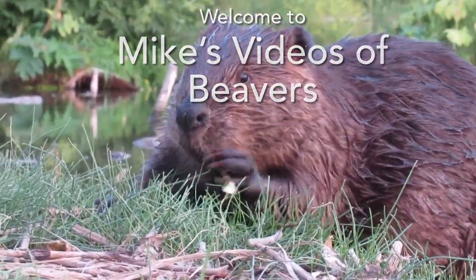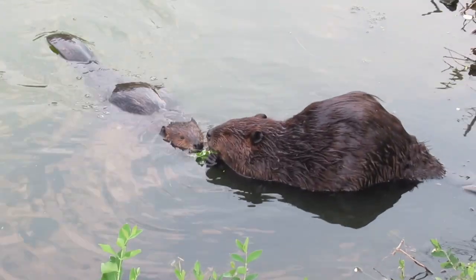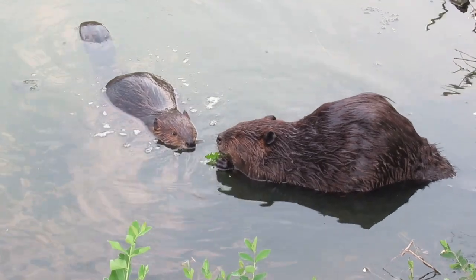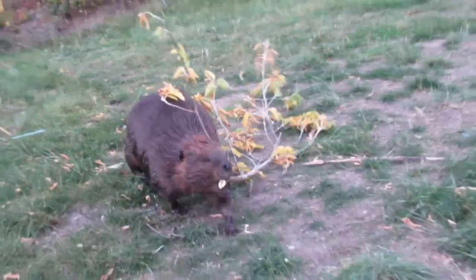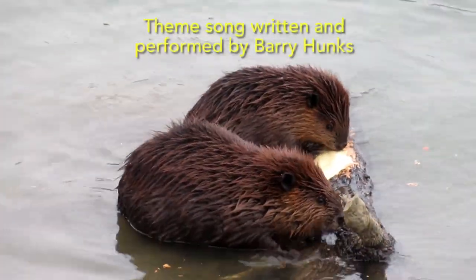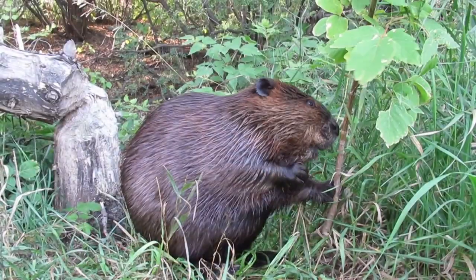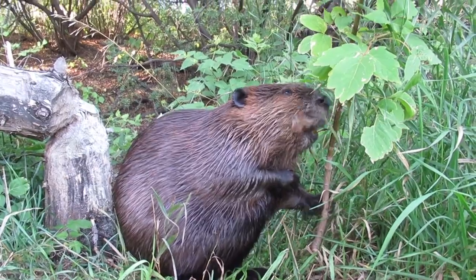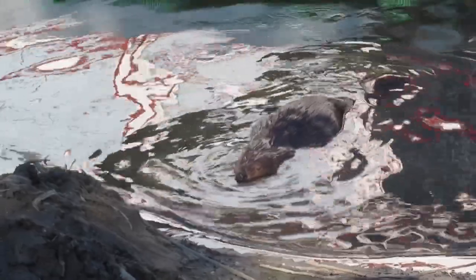Welcome to Mike's Videos of Beavers. Hi everyone, it's Mike here. Welcome back to another beaver video.